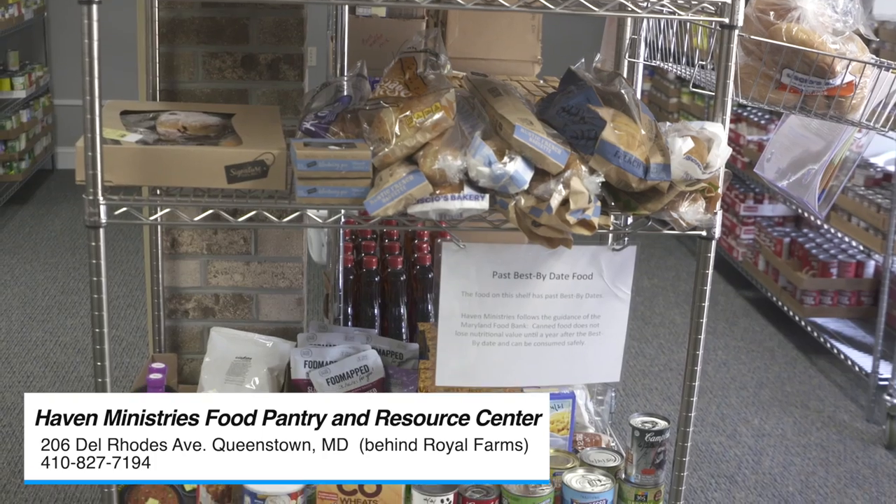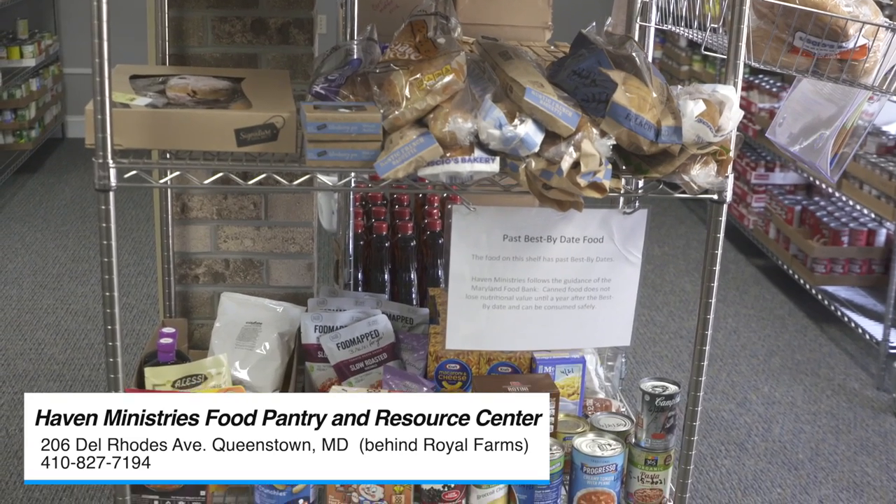So we're inside the resource center in the food pantry. Chris, tell us what's going on inside our building. Well, here anybody can come in from Queen Anne's County to get food. They just come in, register, and we give them a little cart, some bags, and they're good to go to get all the food that they want for a whole month. And we have a little bit of everything.